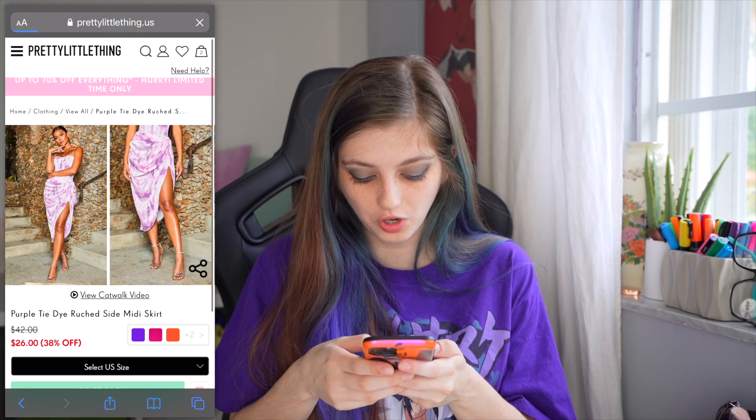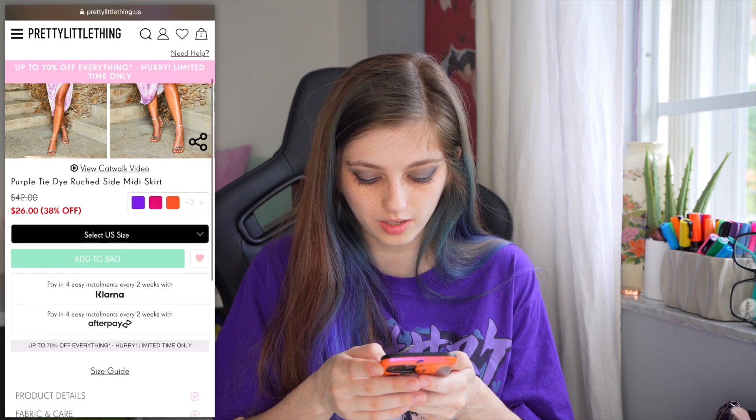I think I'm also a small in this. The dress totals like around $50. This is so pretty.